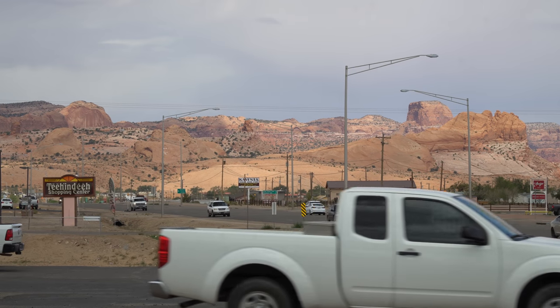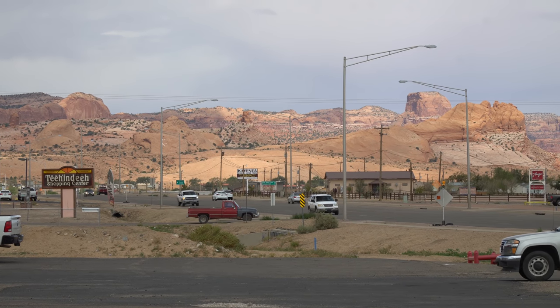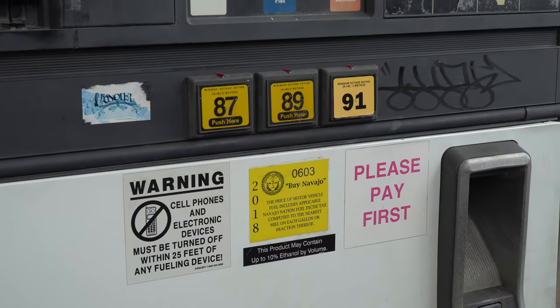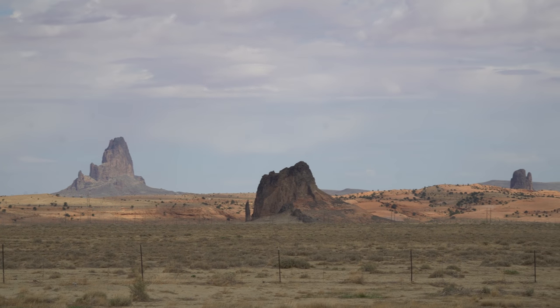Today is day two of our crossing of northeastern Arizona, beginning with a stop for gas in the Navajo town of Kayenta, before continuing on to Four Corners — the only place in the U.S. where four states, Arizona, Colorado, New Mexico, and Utah, all come together.